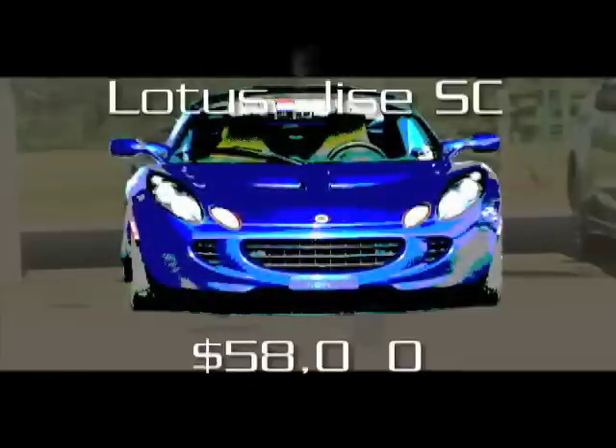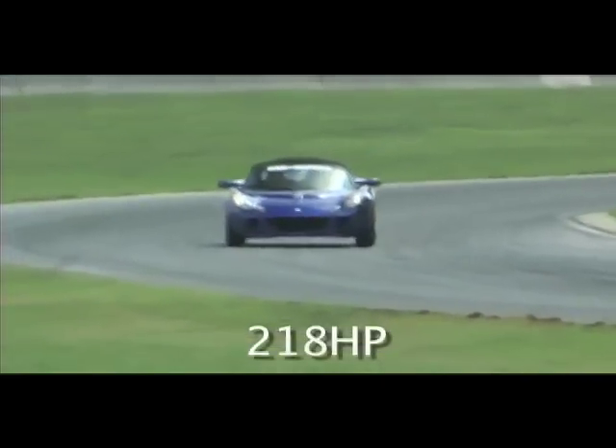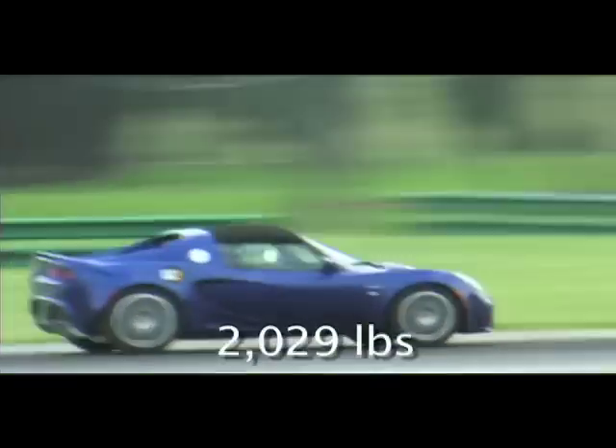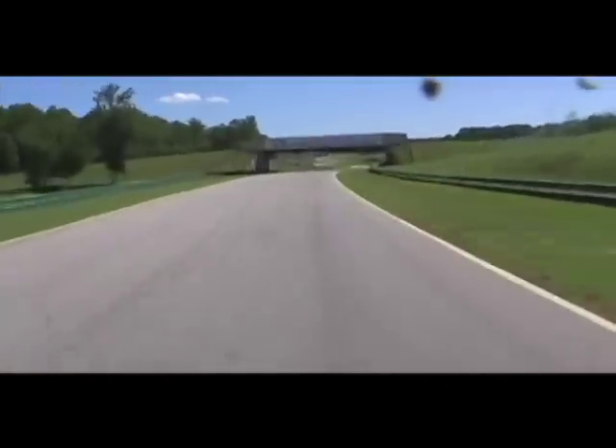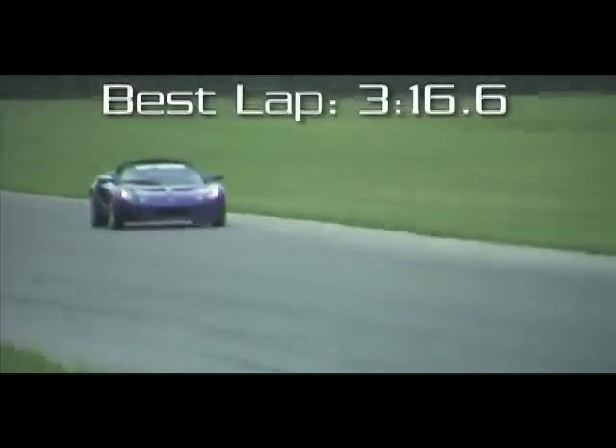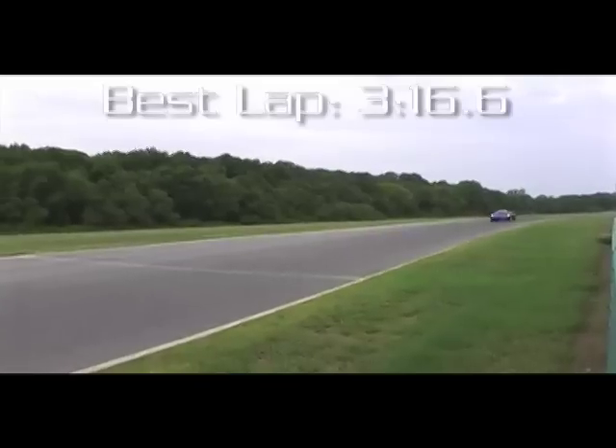The Lotus Elise SC seems to have the right formula for lightweight performance — super lightweight with a supercharged mid-mounted inline-4 and a 6-speed manual gearbox. In reality, it failed to impress due to a vague shifter and narrower tires than the last Lotus we took to VIR. It finished over six seconds slower than the naturally aspirated Elise we tested in 2006.